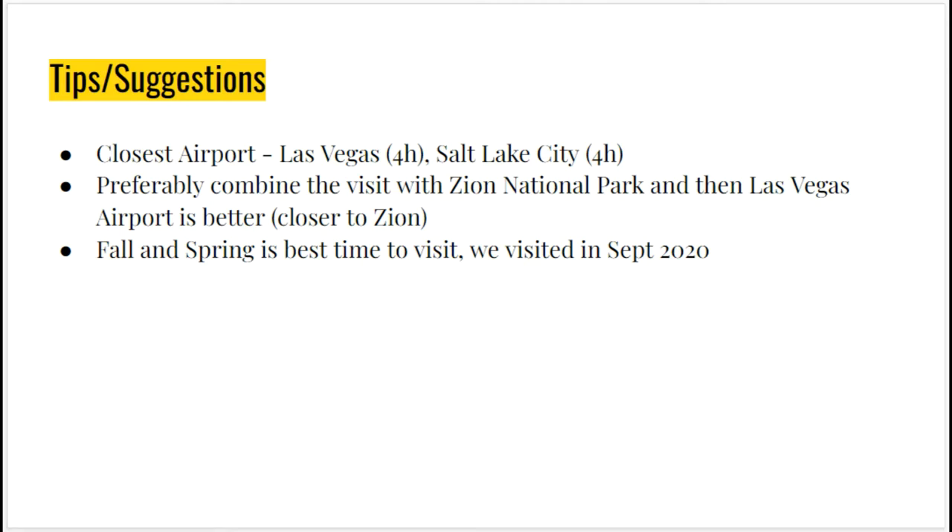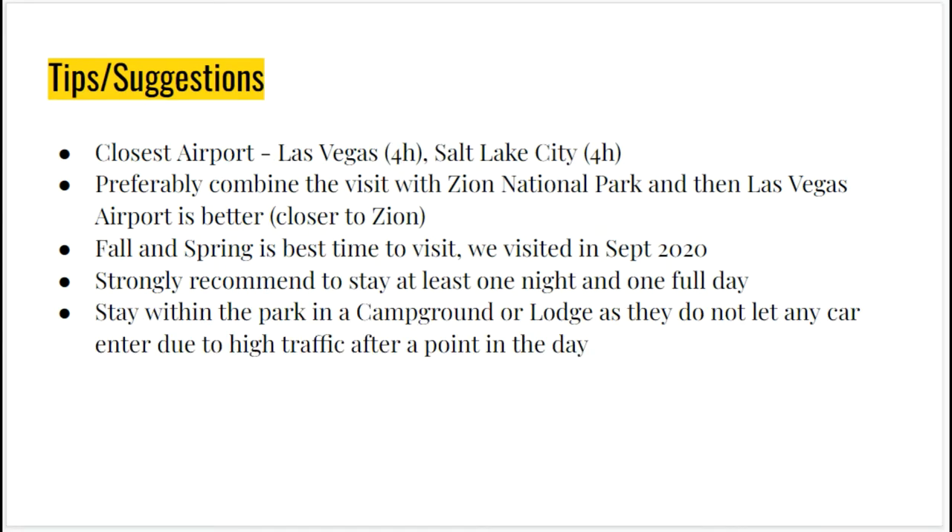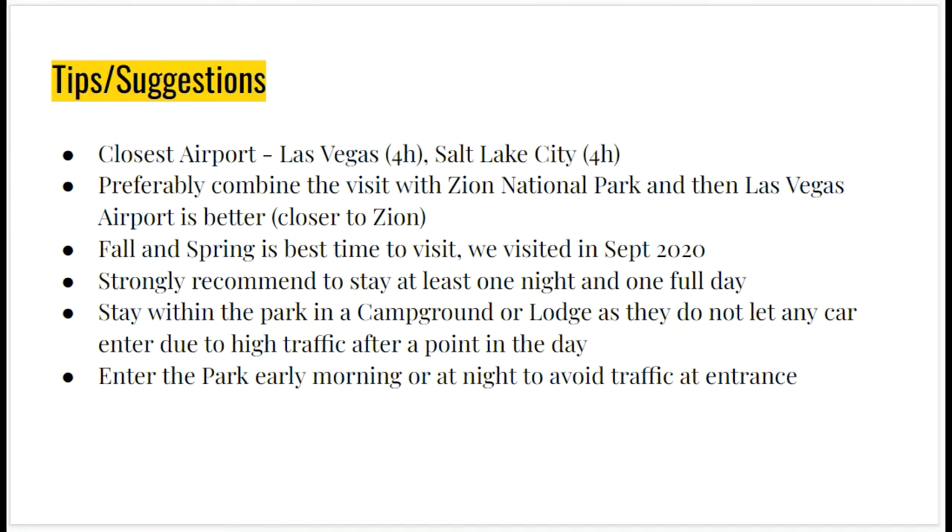Fall and spring are the best times to visit — the weather is perfect. We visited in September 2020. I would also strongly recommend staying at least one night and one full day in the park. Stay within the park in a campground or lodge, as they do not let any car enter due to high traffic after a certain point in the day. We arrived around 12 or 1 PM and they were not letting any car inside, but I requested and showed I had a campsite reserved so they allowed me in. Also, enter the park early morning or at night to avoid traffic at the entrance.